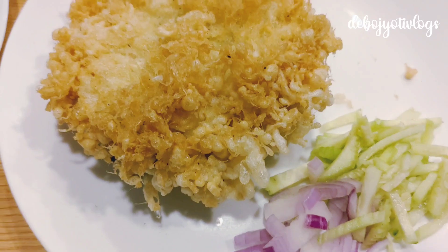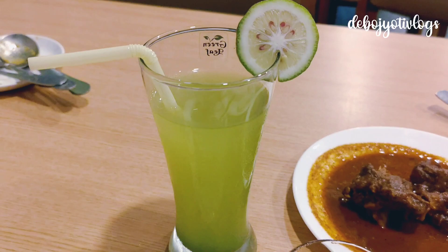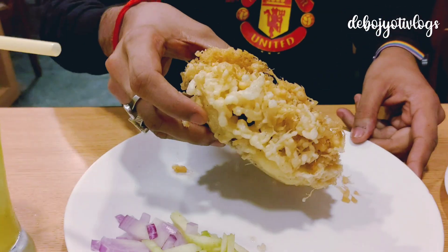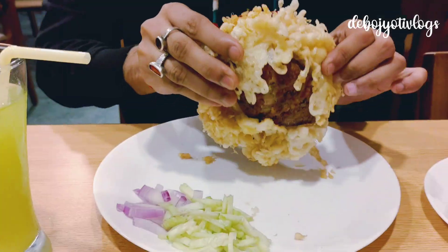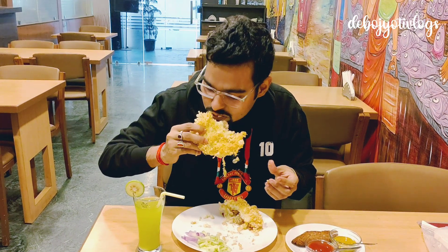The cost of Fish Kobiraji is 199 rupees — humongous size. First, this Aampora Shorbot is 60 rupees. Whether it's summer or winter, any season, Aampora Shorbot is just awesome — just look at the size, I can hide my face with this! And just look at the quantity of fish. The fish is ultra fresh and the marination is on point — totally awesome.